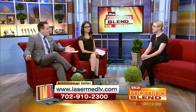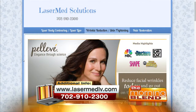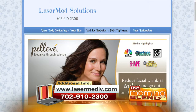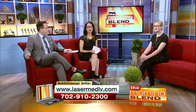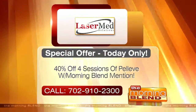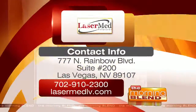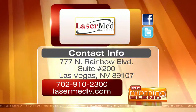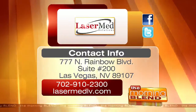If people want to learn more about Laser Med Solutions, they can go to the website, but the best thing is to talk to a medical assistant and give us a call directly. We're located at 777 North Rainbow Boulevard, Suite 200 — that's Washington and Rainbow. If you call today and book an appointment, you will get 40% off four sessions of Pelleve. That is today only. Call the number on your screen or visit the website for more information.